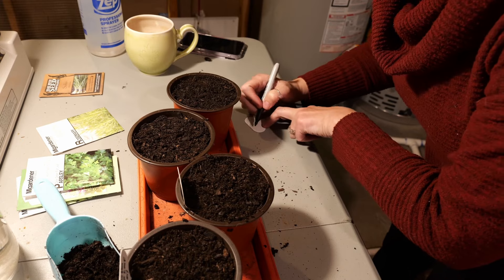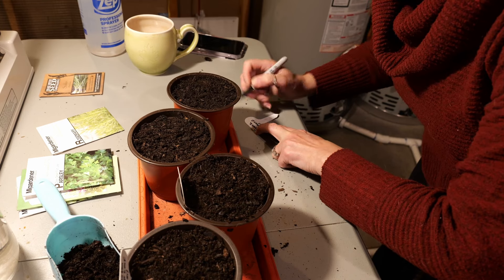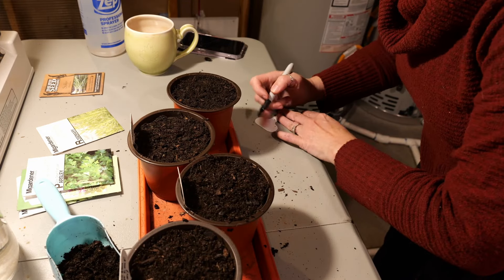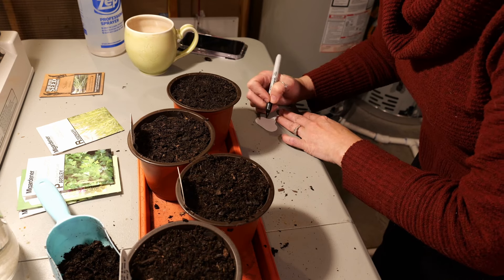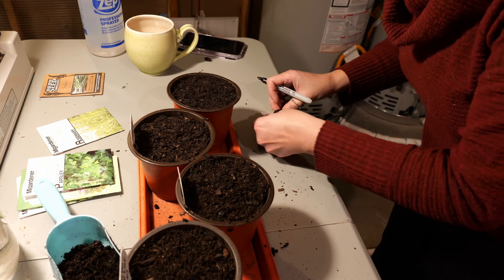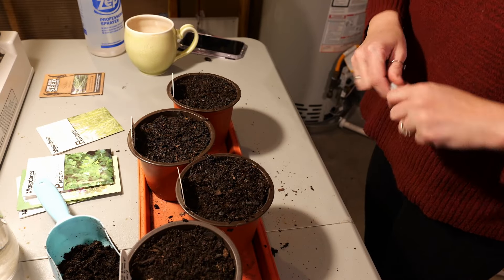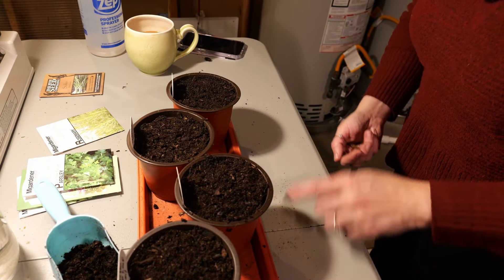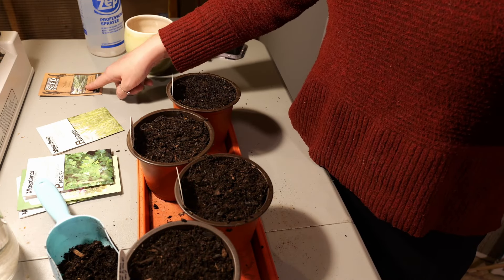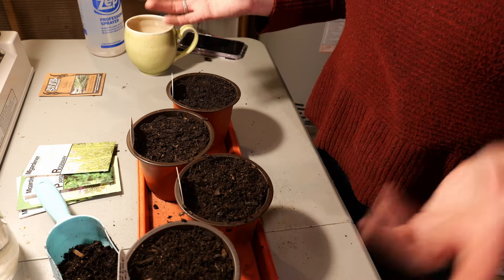Greek oregano — I mentioned in my last video that my oregano did terrible last year. Usually it grows like a weed and actually takes things over, so I was really surprised it did so terribly. I'm going to grab the other seeds I want to do and start a second tray, because I really want to do thyme and scallions. Maybe I'll grab two more pots.